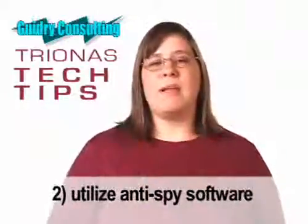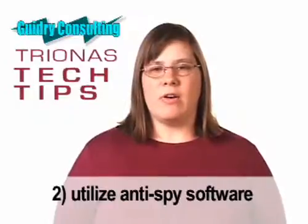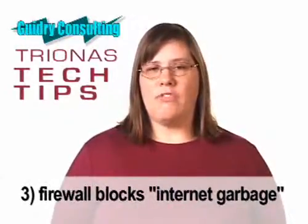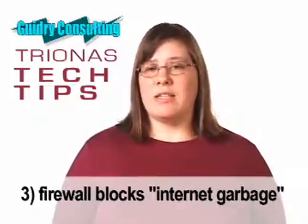Your second step is anti-spyware software, which protects from other virus-like invaders. The third step is a firewall that keeps internet garbage off your computer. You may want to purchase a security software suite that combines these three protections.